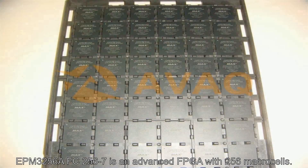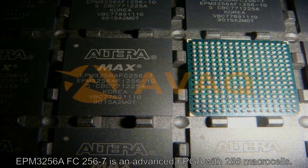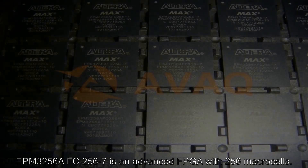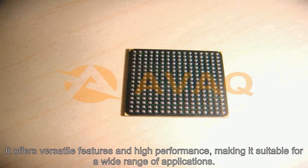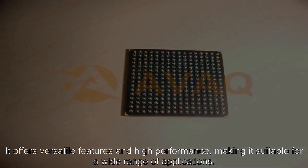EPM 3256 AFC 256-7 is an advanced FPGA with 256 macro cells. It offers versatile features and high performance, making it suitable for a wide range of applications.